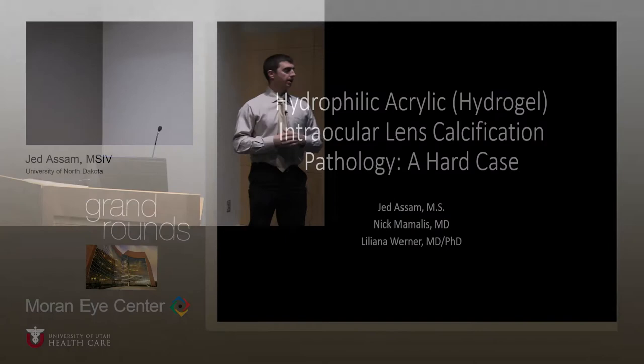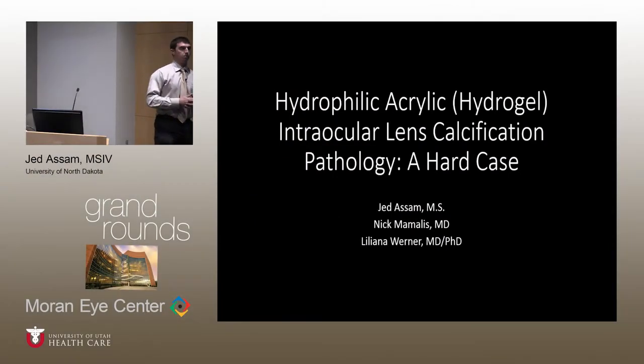Good morning everybody. I have the privilege of presenting with developmental systems by Dr. Mamlus as well as Dr. Werner this morning. This will be discussing cases highlighting the pathology of hydrophilic acrylic lens calcification, and hopefully provide validation for considering this uncommon but important pathology when evaluating pseudophakic patients with decreased visual acuity.